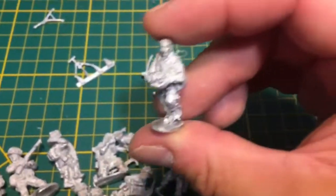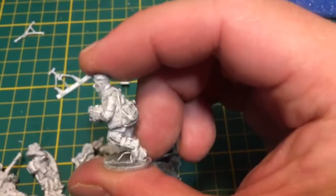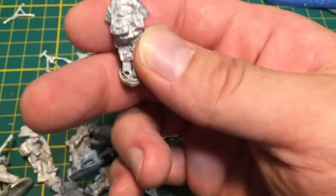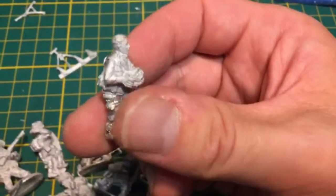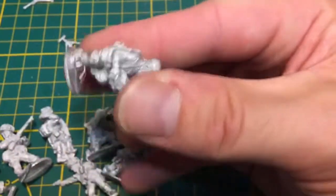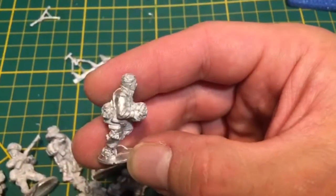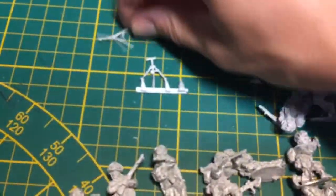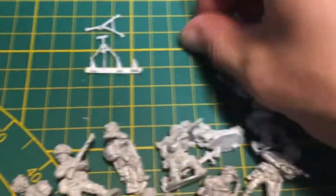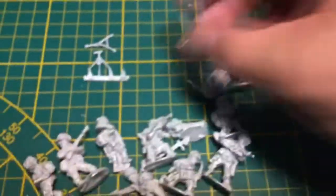Et enfin, le médic. Ouais, ils sont cools, très cools. Plein d'équipements, c'est très bien sculpté — les cheveux et tout. Vraiment, ils n'ont pas vieilli, ces figurines. J'ai vu ça il y a bien huit ans. Vraiment très, très belles. Et puis le restant du mortier, qui est ici — un petit mortier léger.